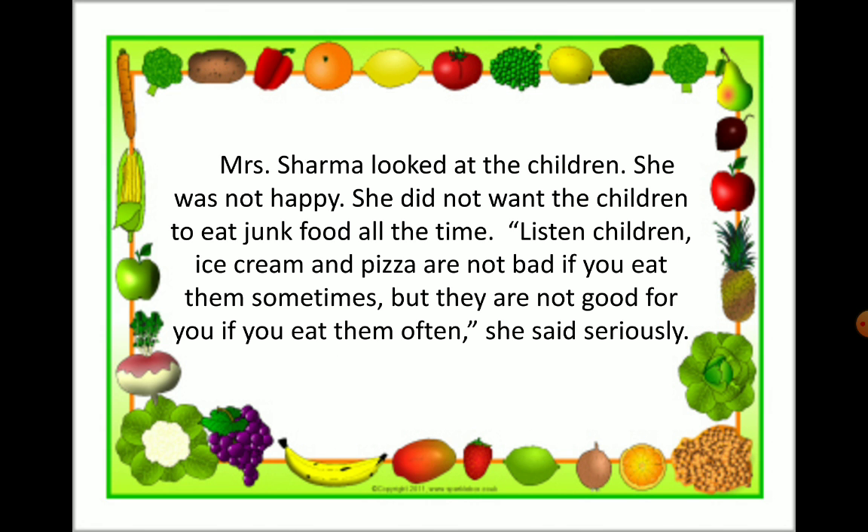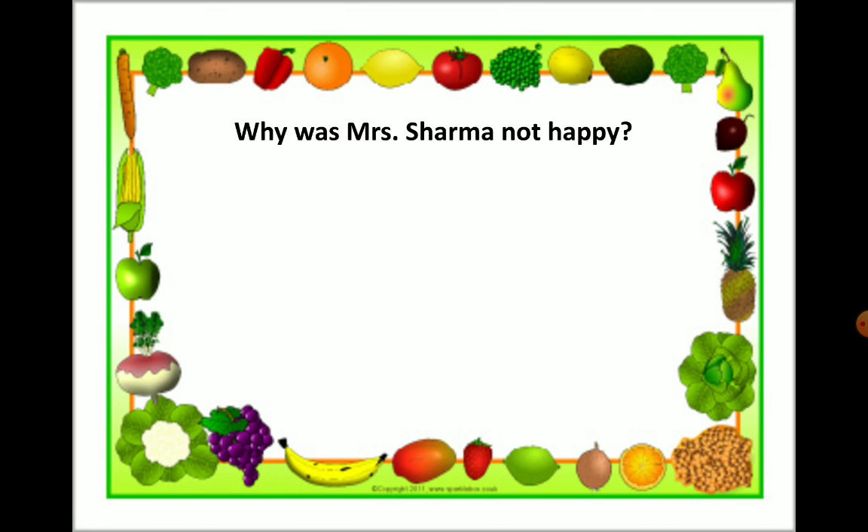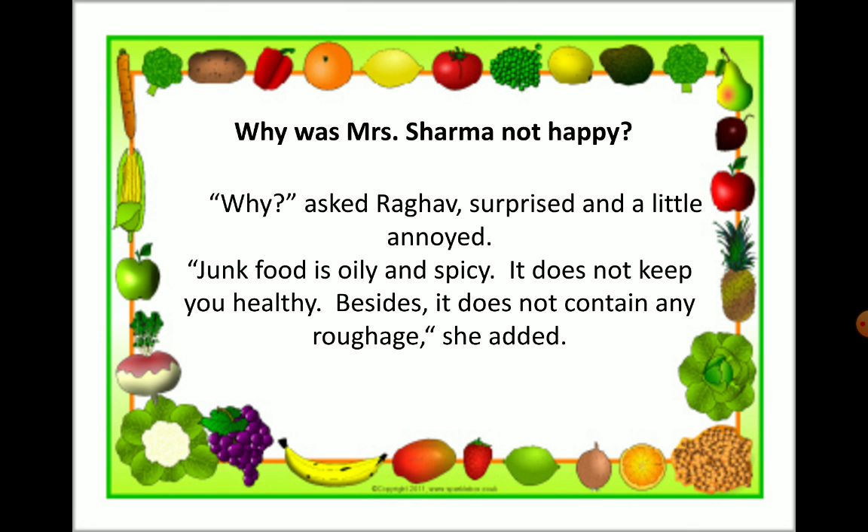Seriously means in a serious manner. Will the children agree with what their mother said? Raghav said: why? He was surprised and a little annoyed. Surprised means in a shocked manner. Annoyed means slightly angry — for example, if somebody breaks your toy, you would say I was annoyed because he broke my toy.